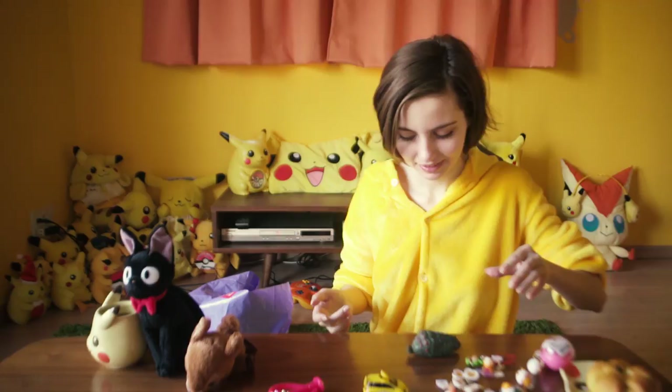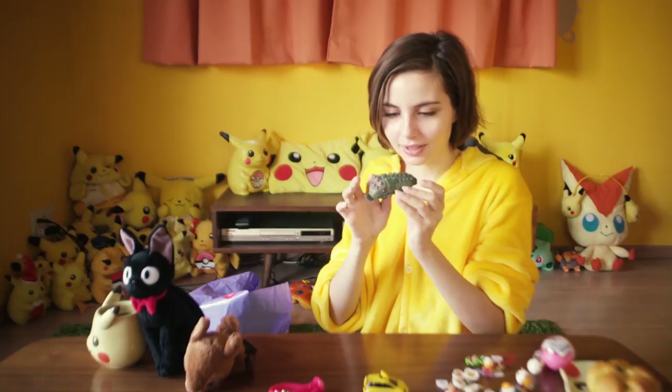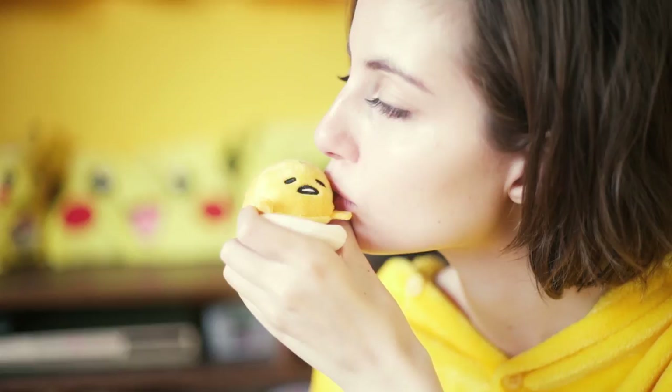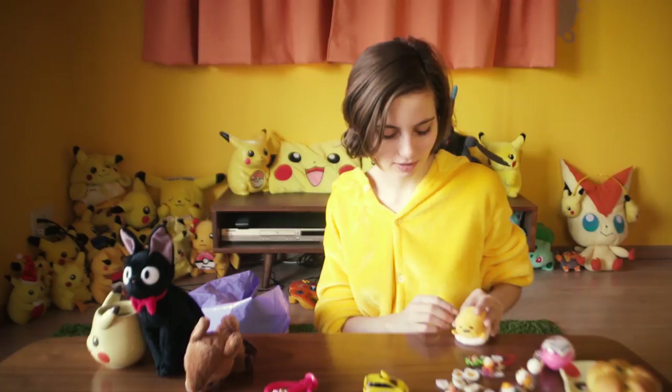Another Gudetama. As you can tell by now, I have a bit of a Gudetama obsession, and it helps that he's also very popular in Japan right now. This little guy is for a shelf — you can sit him at the edge. And he has his little butt. It's very cute.